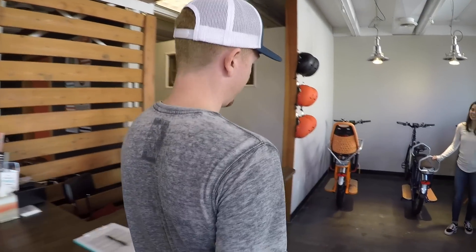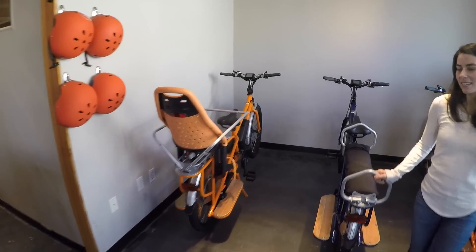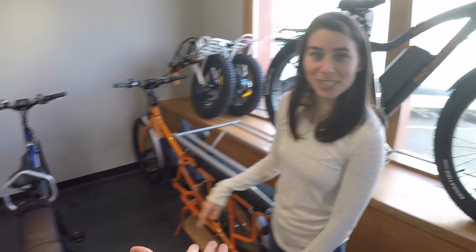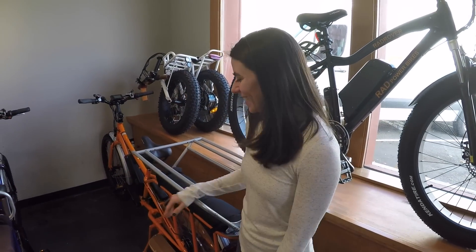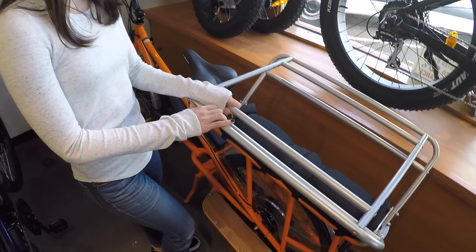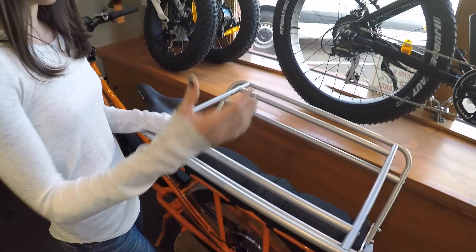One really cool thing we've added to our lineup with the Rad Wagon is a lot of great accessories, actually made right here. Let me introduce Marimar, another co-founder, who'll tell you about them. This is our caboose.